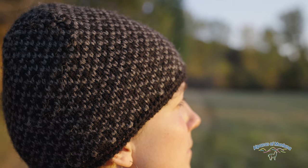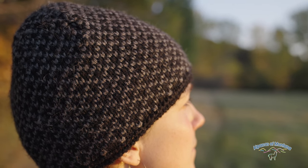Our winter fleece line hat is a heavyweight beanie that is perfect for your cold winter hikes, snowshoe adventures, and long days in the mountains.